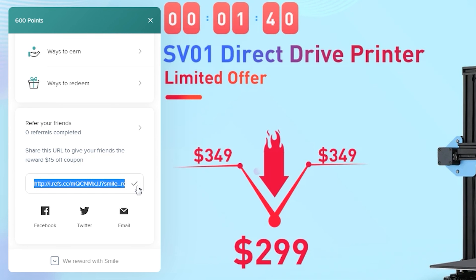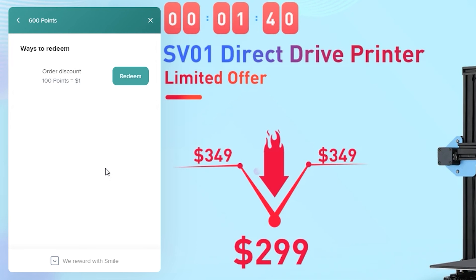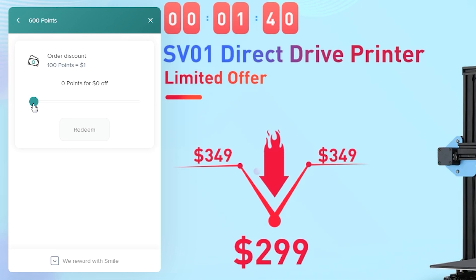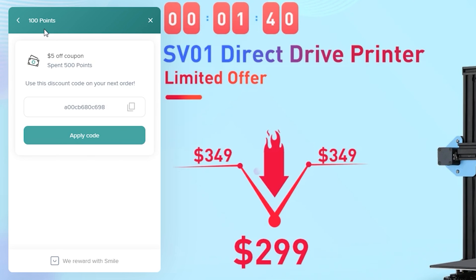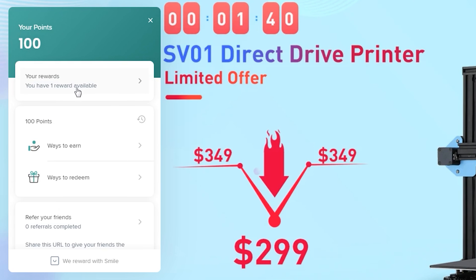Just copy your unique link and share it with your friends. To redeem your points and get a discount code, click on 'ways to redeem' and then click 'redeem'. Use the points slider to select the amount of points you'd like to spend, then click 'redeem'. The discount code will be stored in your rewards panel, and you can find it in your rewards section at the top.